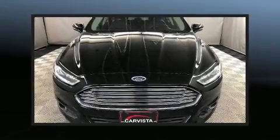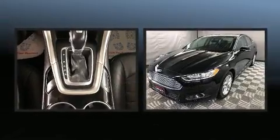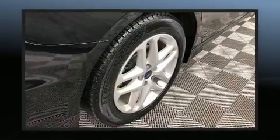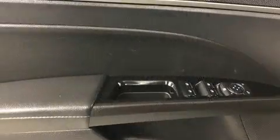Discerning drivers will appreciate the 2016 Ford Fusion. This four-door, five-passenger sedan just recently passed the 50,000 kilometer mark. It features an automatic transmission, front-wheel drive, and an efficient four-cylinder engine.